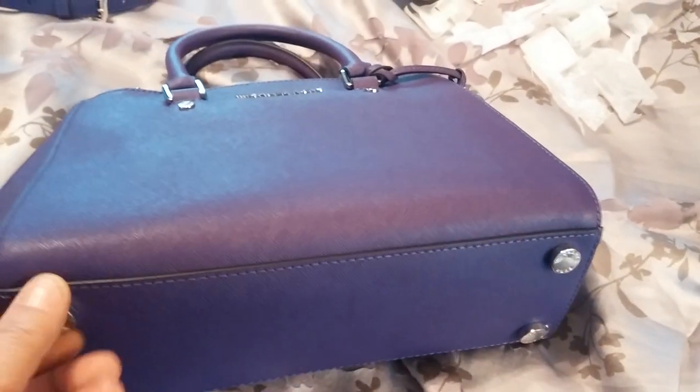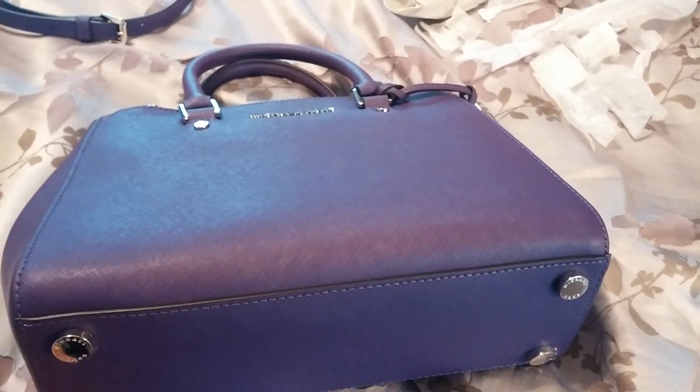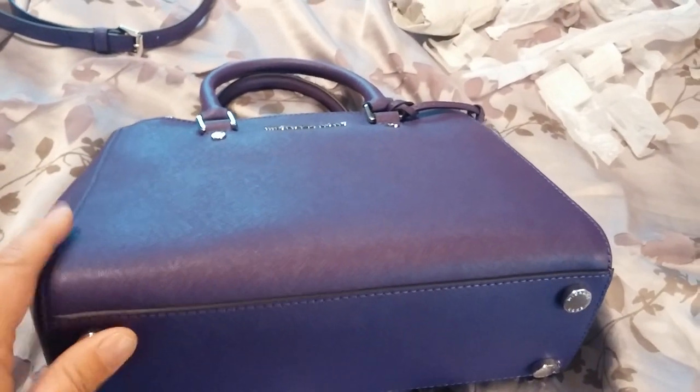I love that it has feet because a lot of companies really skimp on the bottoms of their bags. I've noticed that and I'm really happy that this bag, even though it's smaller, still has feet.